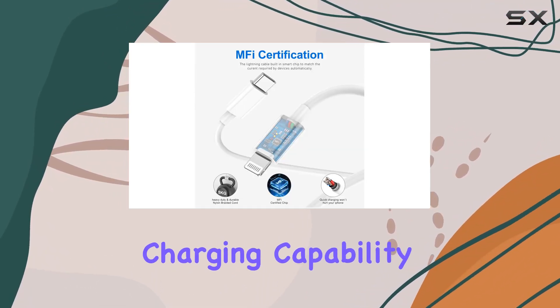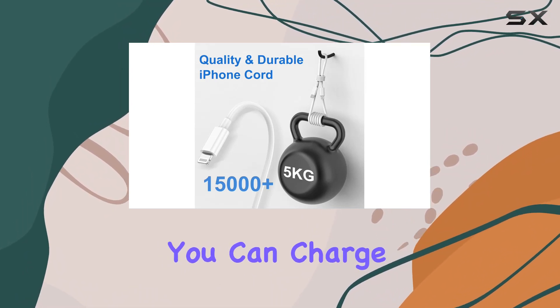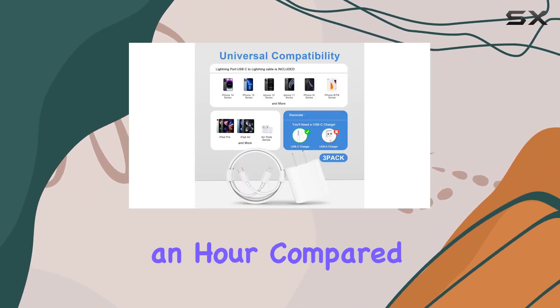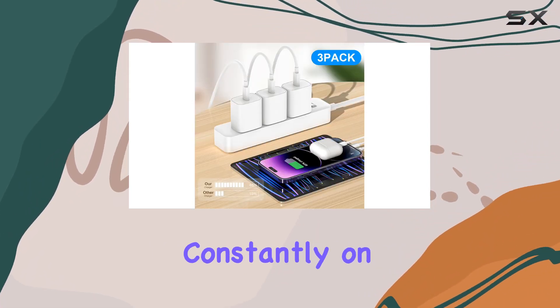First things first, the fast charging capability is impressive. With a max 20W output power, you can charge your iPhone up to 100% in significantly less time, saving you more than an hour compared to the standard 5W charger. That's a big win for those of us constantly on the go.